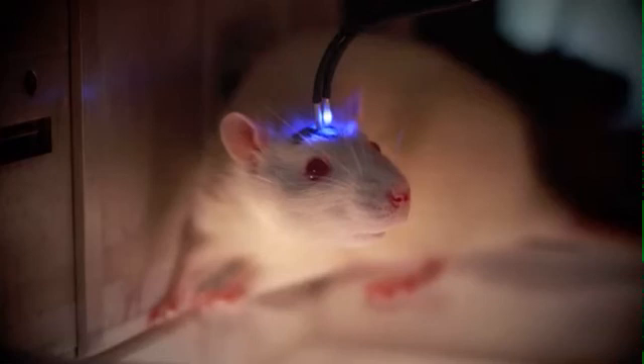The video you are about to see uses this optogenetic technique to amplify the desire for one of two otherwise identical sugar rewards. The session begins with the rat receiving a chance to separately sample the outcome of two identical levers. Here, the left lever, when pressed a sufficient number of times, yields a sugar pellet accompanied by laser stimulation of the central amygdala.